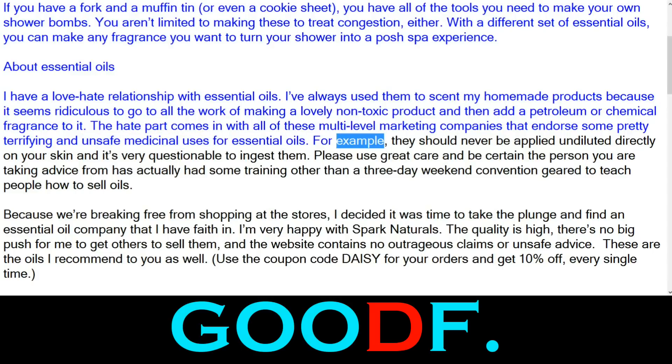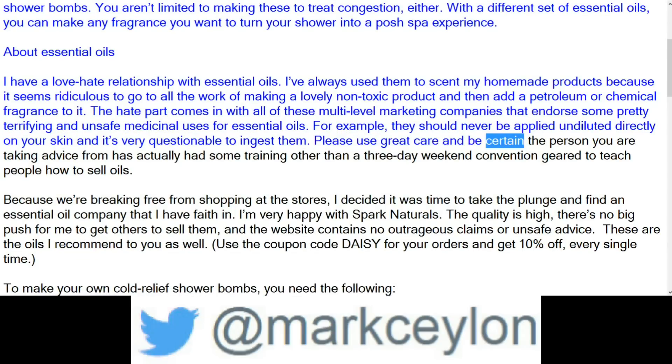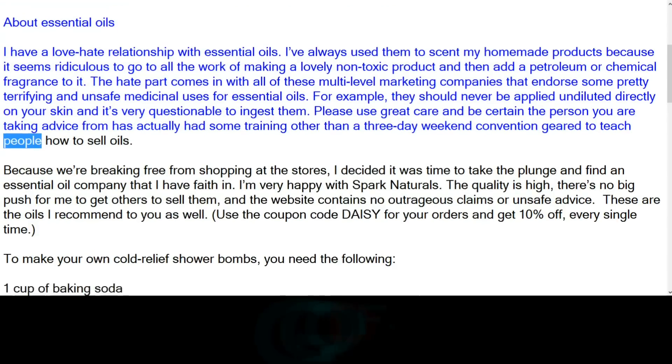For example, essential oils should never be applied undiluted directly on your skin, and it's very questionable to ingest them. Please use great care and be certain the person you are taking advice from has actually had some training other than a three-day weekend convention designed to teach people how to sell oils.